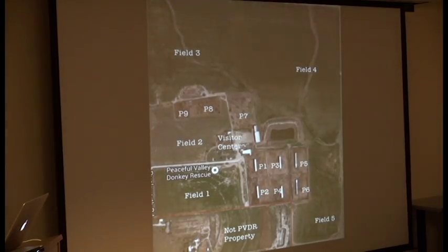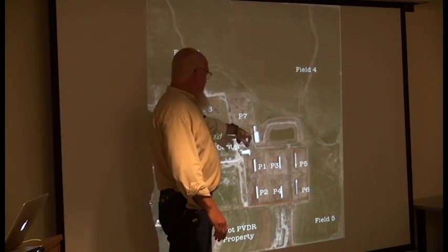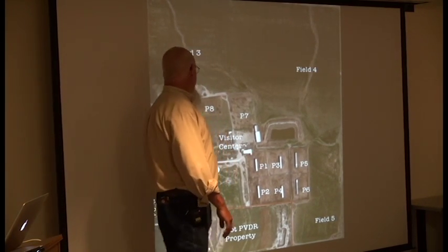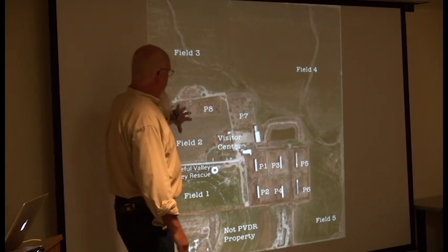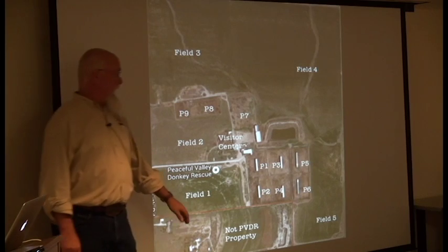This is the ranch itself. All the pens or paddocks are all about four acres each. Quarantine barn here, medical bay here. All the jacks stay over in these two pens and this is their grazing field, so they're totally isolated from the rest of the ranch.